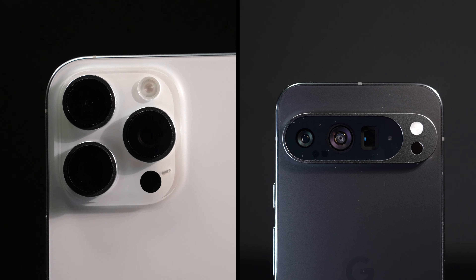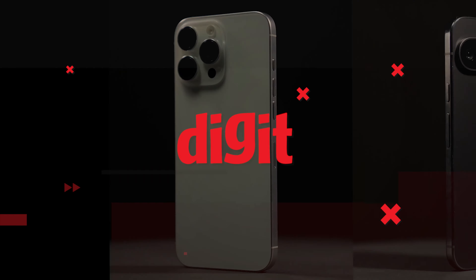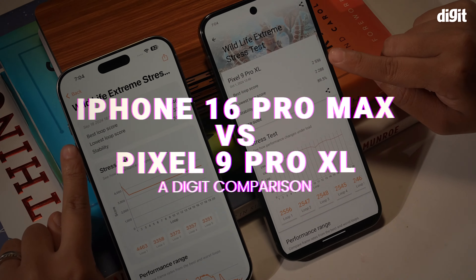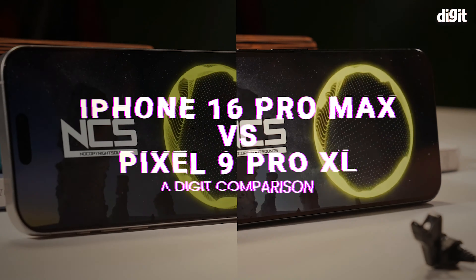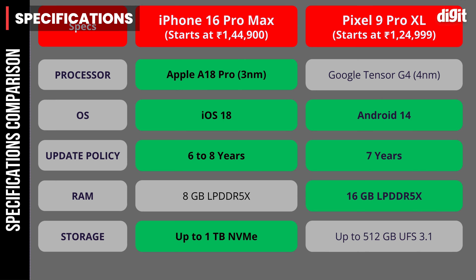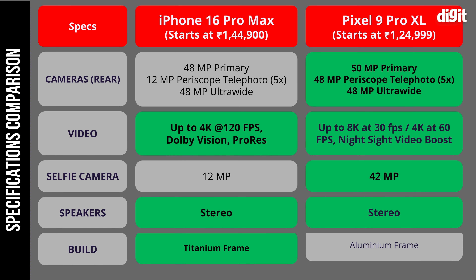Stick around till the end because the camera battle is really pretty interesting. So let's get the specs out of the way first — you can see them on your screen, so pause now if needed.